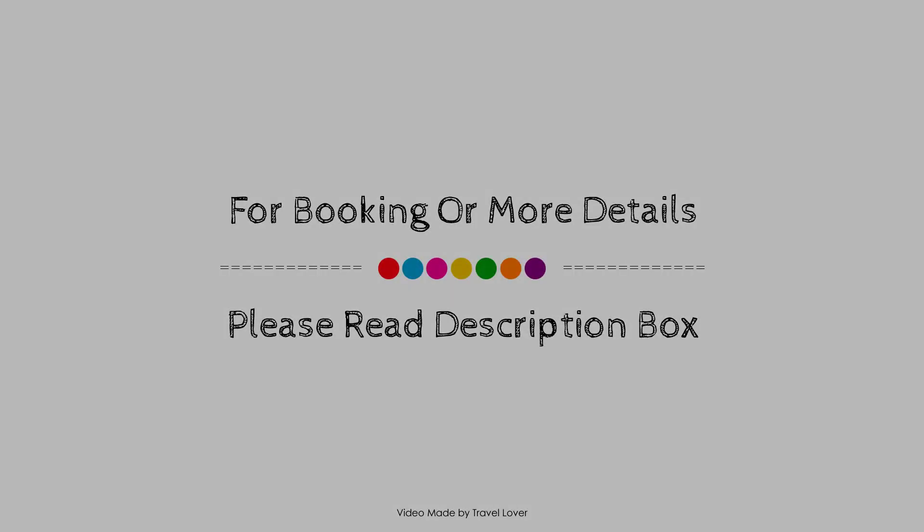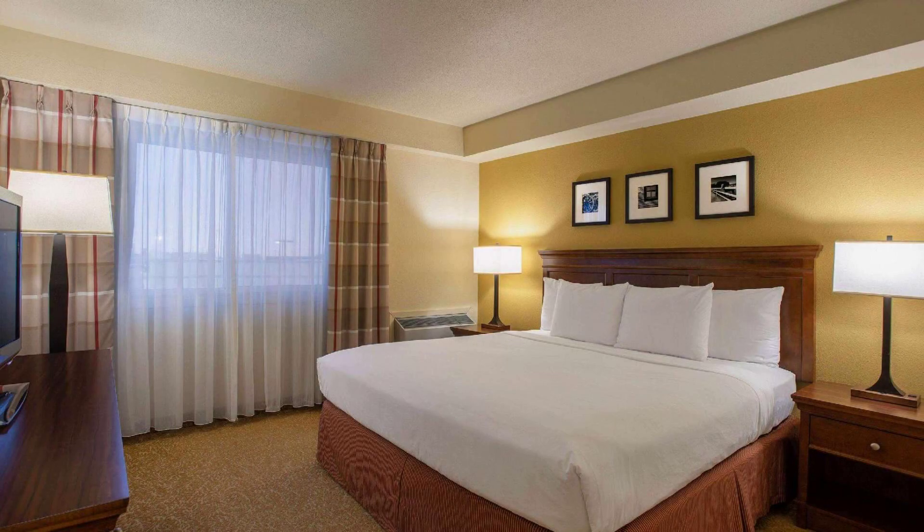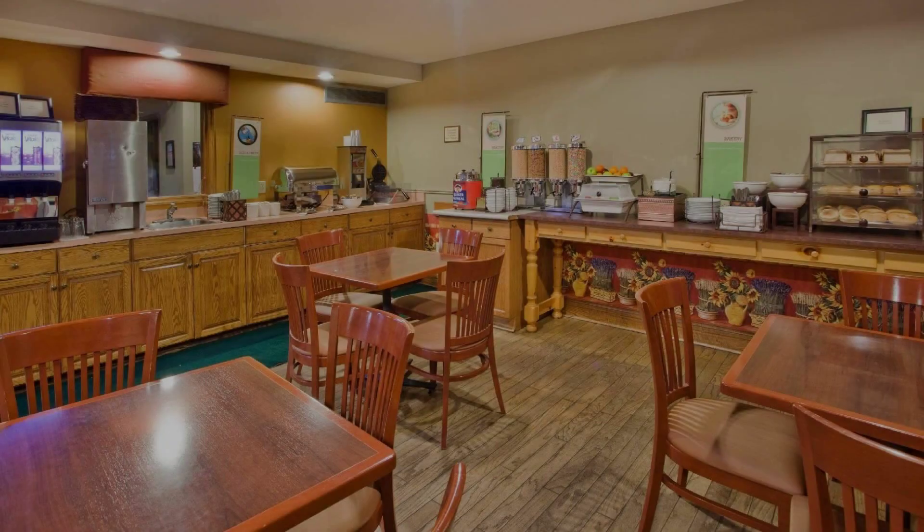If you have visited this hotel, please share your experience in the comment box. For booking or to get more details about this hotel, please check the description.